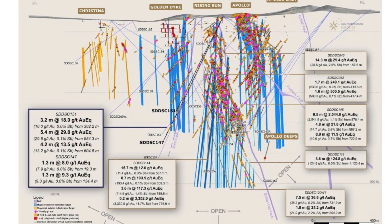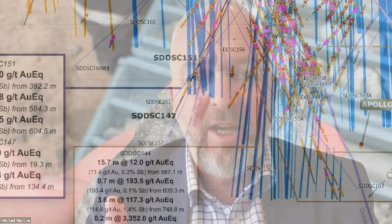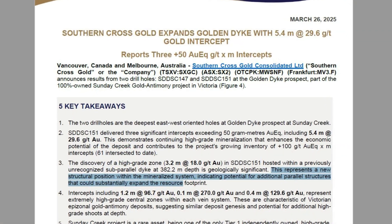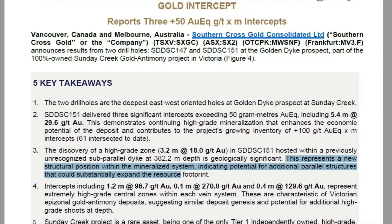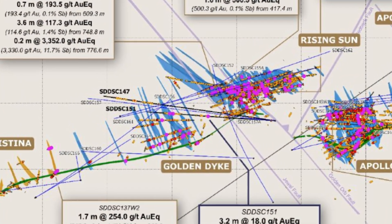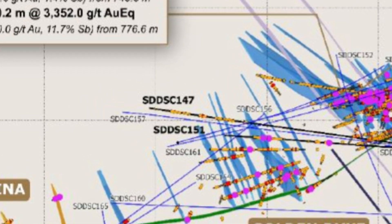Three 50-gram-metre hits with a highlight of 5.4 metres at 29.6 grams gold in one of those rungs. Both holes were drilled underneath the old workings, which are 180 metres at Golden Dyke — between 130 and 445 metres below that 180-metre level, so something like 600-odd metres down at their deepest points. We also found a parallel dyke breccia host zone just beside the main one that we haven't really seen before, and we drilled 3.2 metres at 18 grams gold in one of the rungs in this parallel zone.